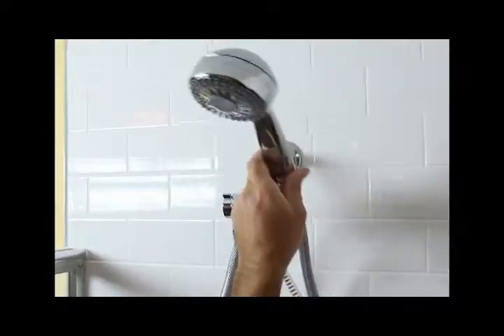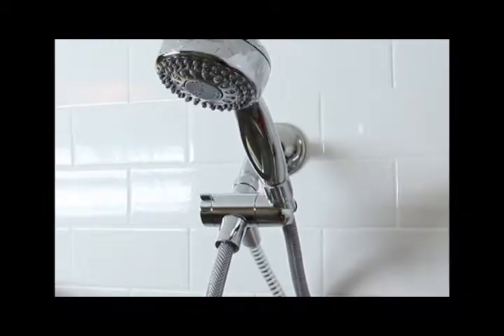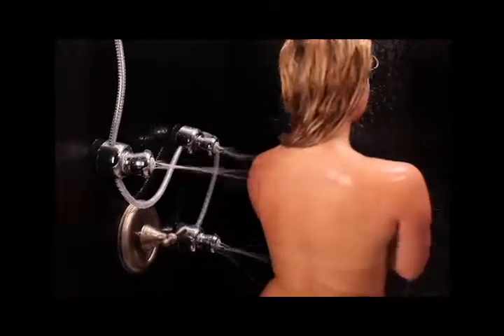Plus, the three-way spa control also has a place to attach a handheld shower if you happen to own one of them. Spa-Rific does everything those custom built-in units do and so much more.